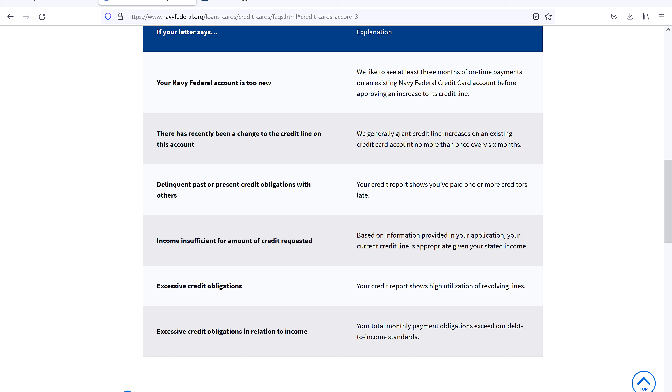Here are some of the reasons you could get denied for a credit line increase: Your Navy Federal account is too new. There has recently been a change to the credit line on this account — and 'recent' to them means five months ago. Delinquent past or present credit obligations with others — that's not a good thing. Income insufficient for the amount of credit requested — if you make $10,000 a year and you're asking for a $20,000 or $30,000 increase, they're going to deny you. Excessive credit obligations — if you got car loans and a bunch of credit cards with balances. And excessive credit obligations in relation to income — if you make $50,000 a year and you're $90,000 in debt, that doesn't look good.